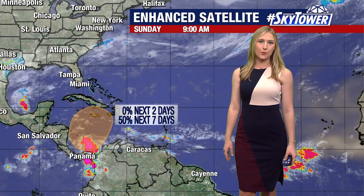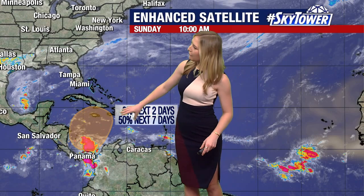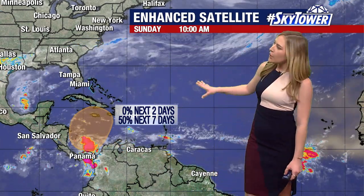It has been given a 50% chance to gain some additional tropical characteristics. It's right now just in the far southern Caribbean, and is expected to lift off to the northeast over the next few days, where water temperatures are very warm. We could see this possibly become a tropical low by the end of this week.